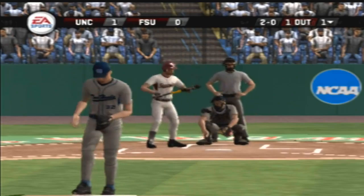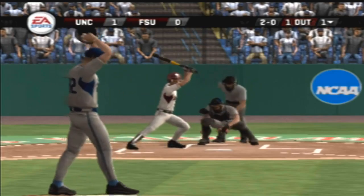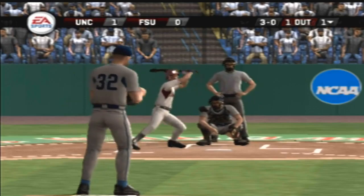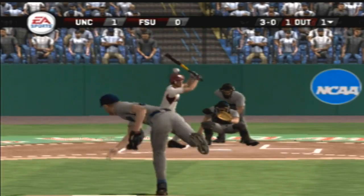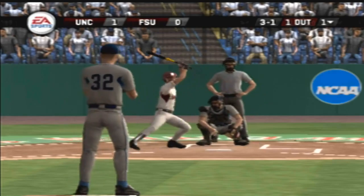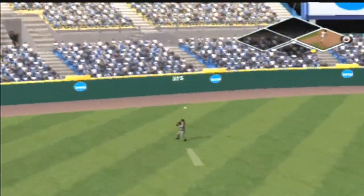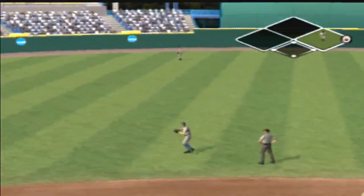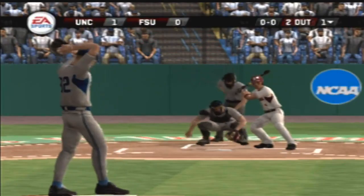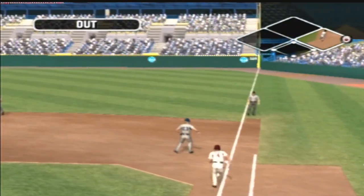Missed with a fastball there. Changeup drifts inside. Fastball on the inside corner for a strike. Fly ball not hit well — he should be able to get to this. The left fielder makes the catch. Number four is digging in. Hit on the ground toward the second baseman, on to first, and the inning is over.